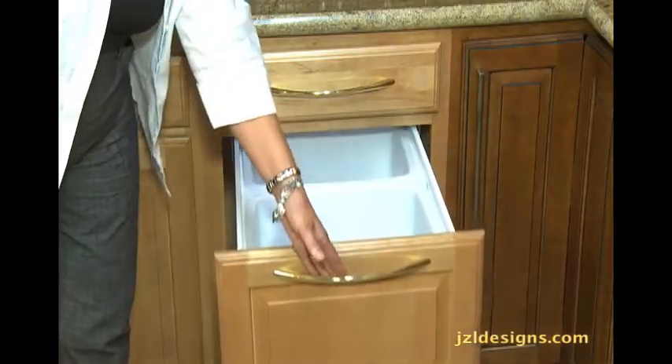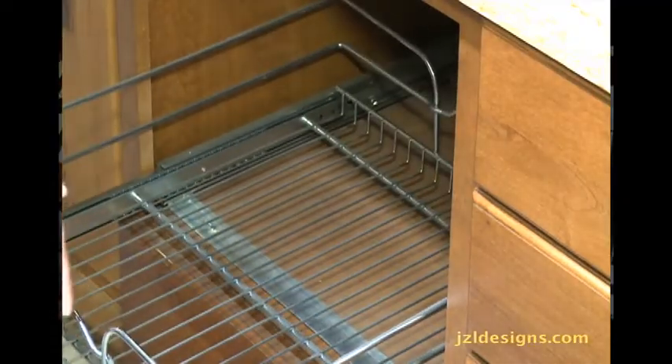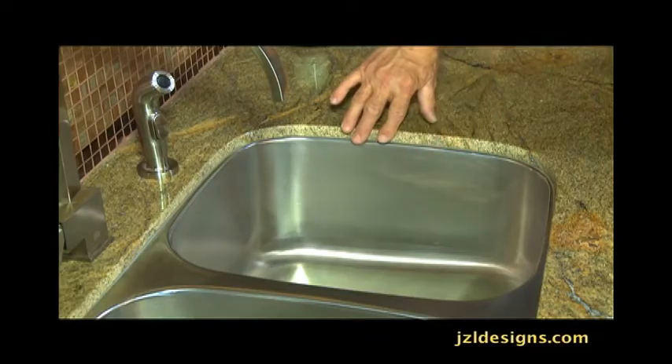Custom features like built-in trash bins, wire racks for easy storage, self-closing drawers, and custom undermount sinks.